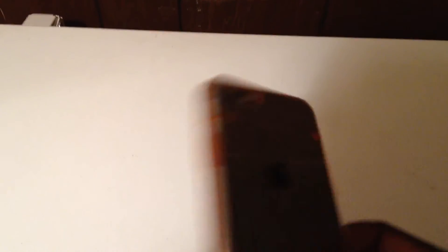Without further ado, I'm going to put the phone into this case. Basically, you slide it in — I'm trying to do this with one hand — and you just snap it right in there. And that's that. That's my iPhone 6 in the new case.